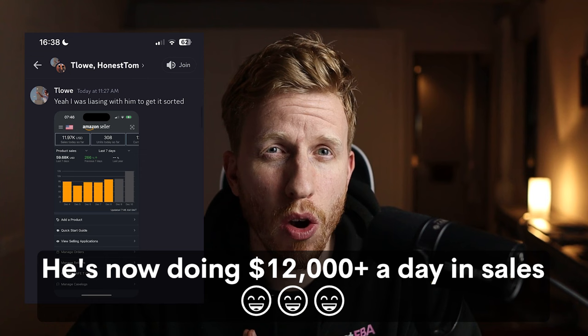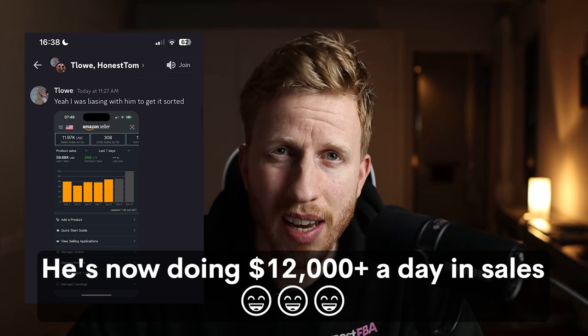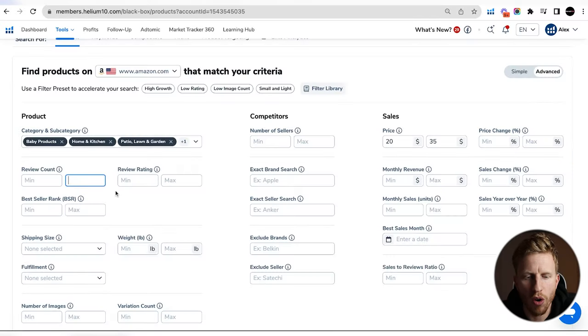The way I teach Amazon FBA product research: ignore the review count. We literally just had a student in Honest FBA doing over $7,000 a day in sales, and the top seller in his niche has 33,000 reviews. Any other guru would say don't go into that niche — but that's why they're talking nonsense. Ignore the review count.